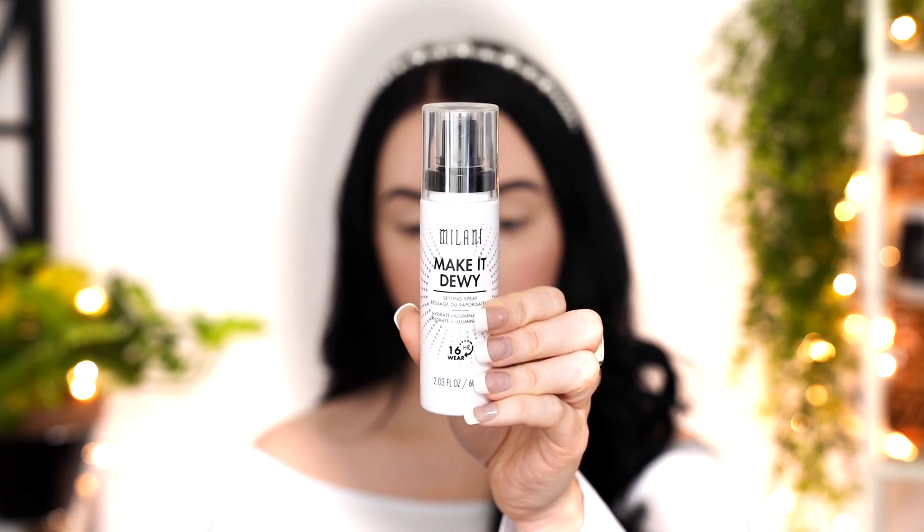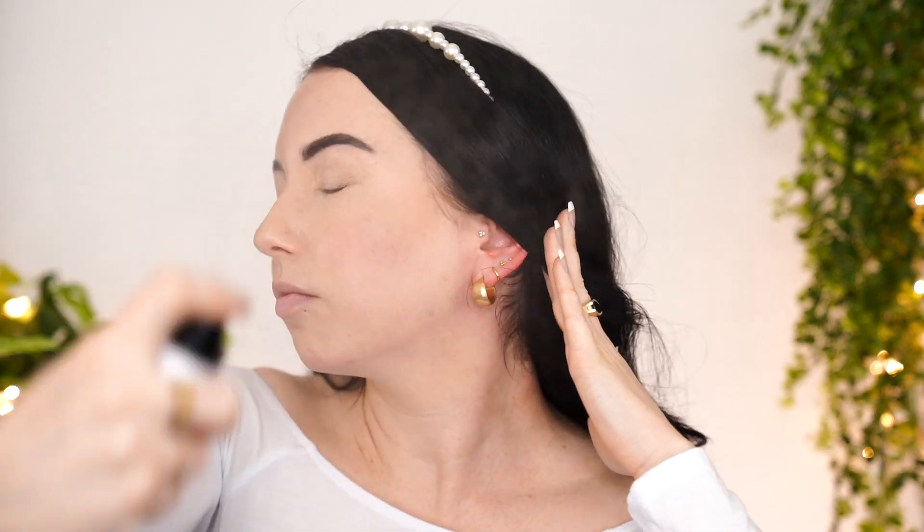The last step for the base is a setting spray. I'm using the Milani Make It Dewy — it's a really interesting one that I keep going back and forth on. It has an oil-like finish but it dries down, so when you first put it on it looks like it's going to be crazy glowy, but once it dries a lot of that glow goes away and leaves this nice sheen. If you want a super glowy setting spray, the Catrice Dewy Glow is my holy grail. Because I'm already very glowy on my forehead, I'm using much less than I normally would and focusing it mainly on my cheek area.